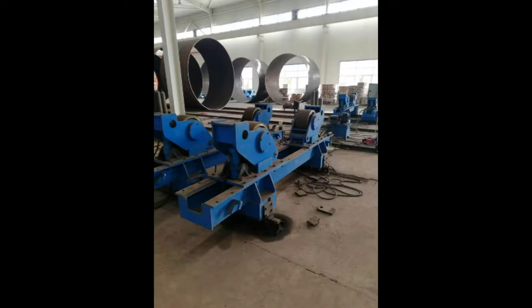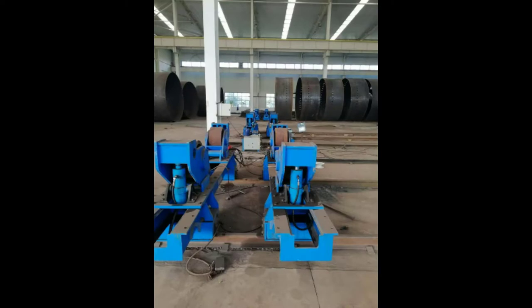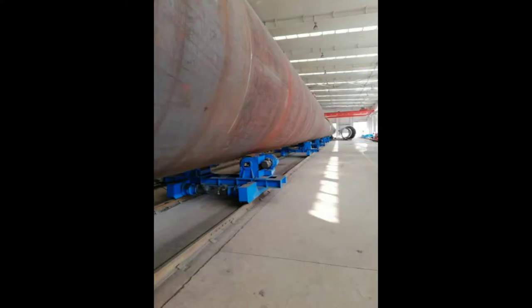Boda Offshore Wind Tower and Foundation Manufacturing Solutions — Shell Manufacturing. Fully integrated column and boom welding and special rollers for efficient long seam and flange welding. Small section assembly and welding increases the productivity of the full line.